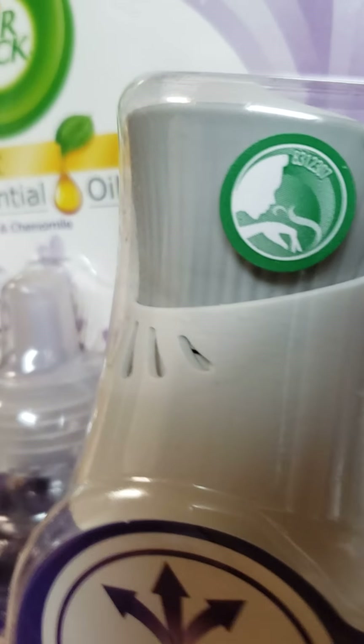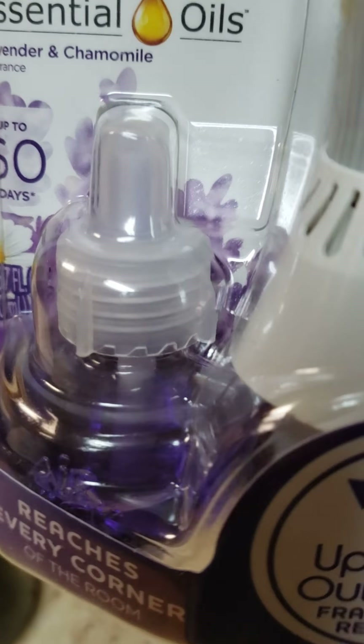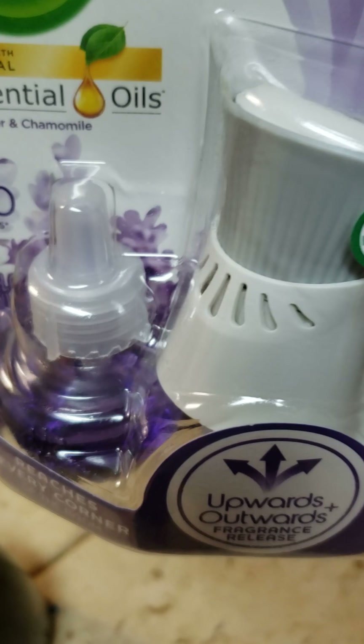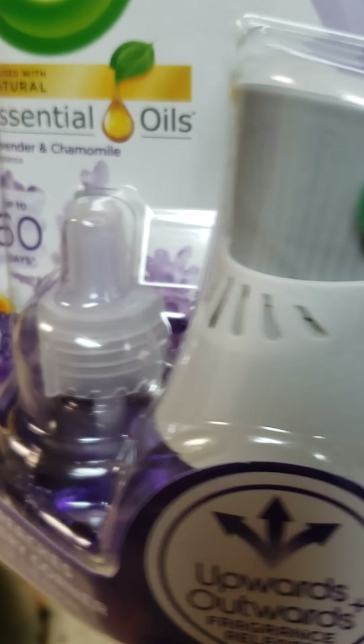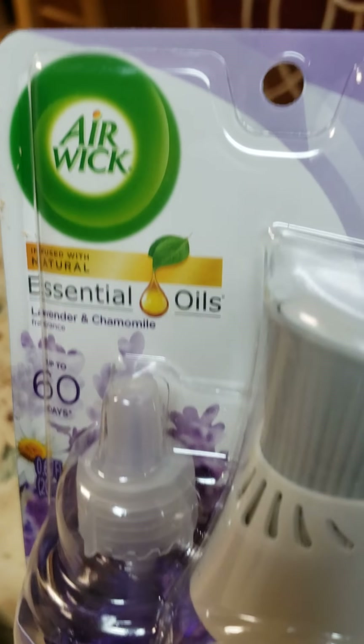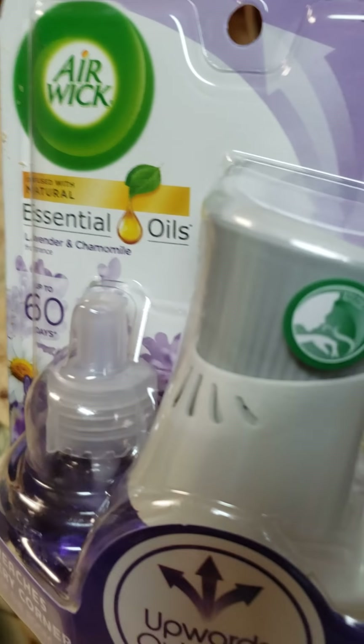You can choose whatever setting you want it on. I got this from Walmart and it comes with a refill. You can also get this from Dollar General, Family Dollar, Walgreens, any of those types of stores.